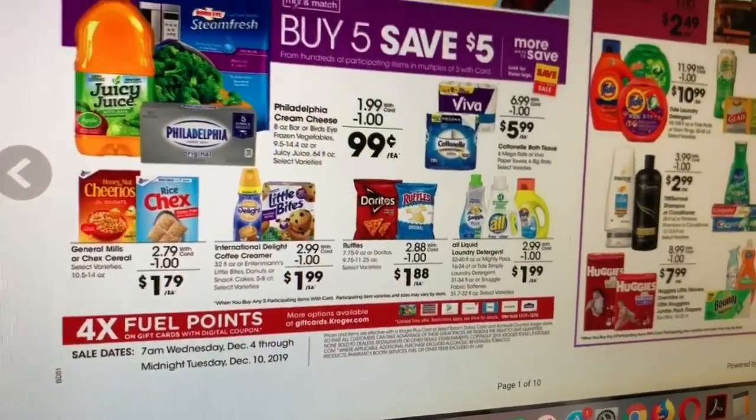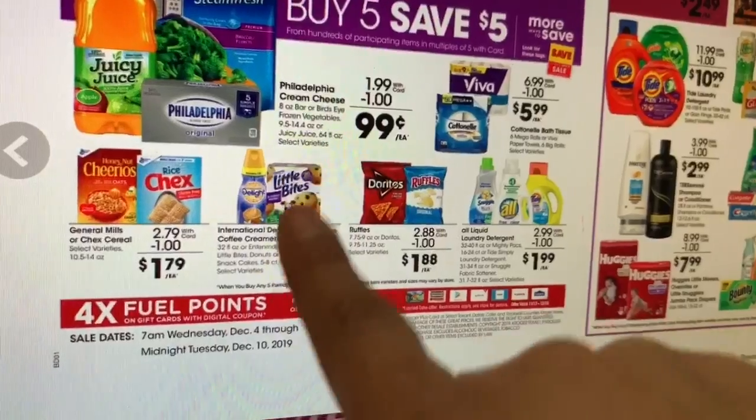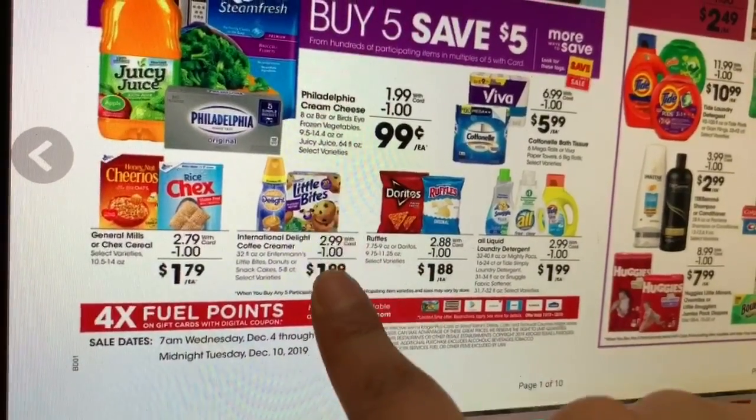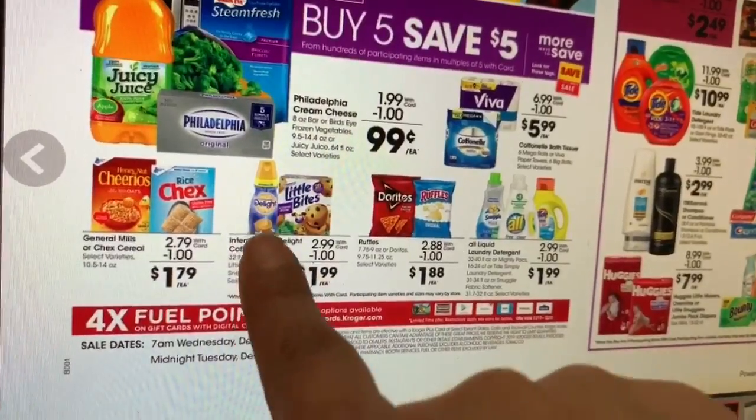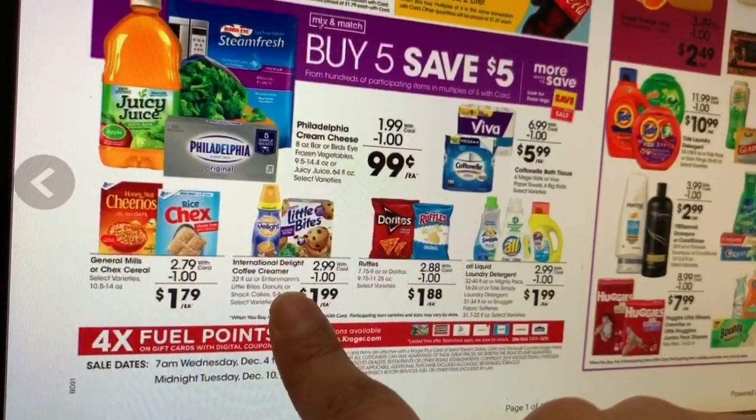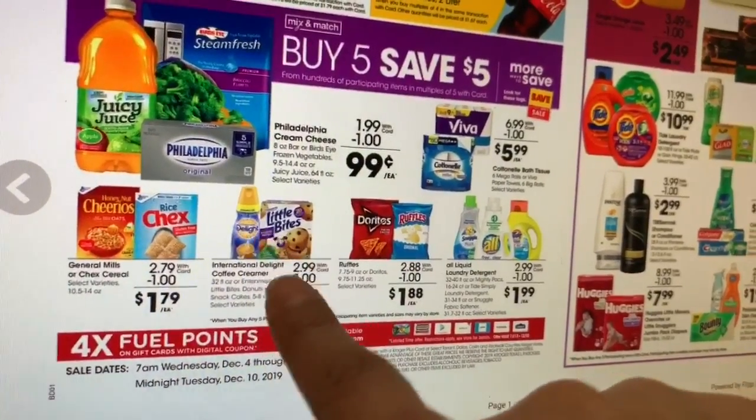Also included are the Little Bites, if you guys are interested in getting those. I'm gonna be getting probably like four International Delights, and I'm not sure if I'm gonna be getting five or ten products total.